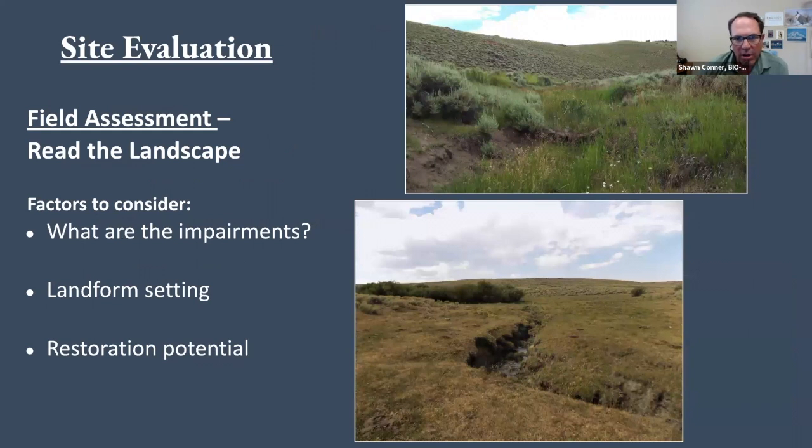In the site evaluation, what are the impairments? You go through the whole assessment using Bill's trilogy — where's the water coming from, what's the hydrology doing, what's the geomorphology doing, what do the soils look like, what's the land use? Then come up with an idea about restoration potential. Some sites are so far gone that it would take so much work and effort — maybe those aren't the places we should be working because their potential is low for restoration and the chances of failure increase.